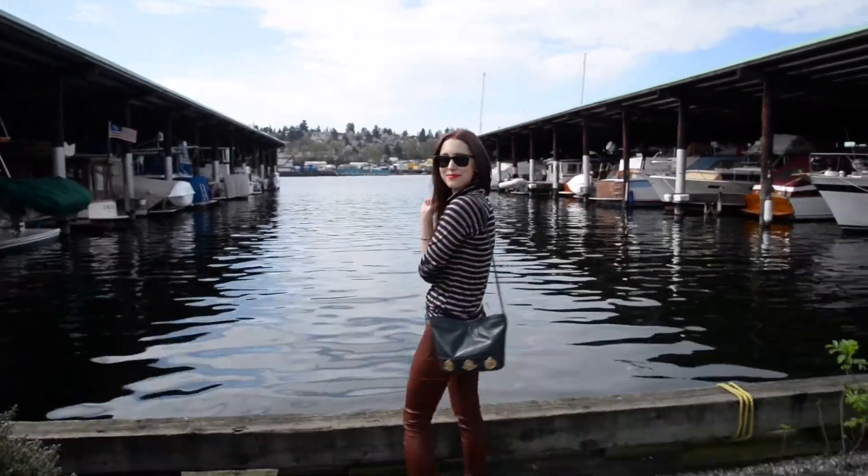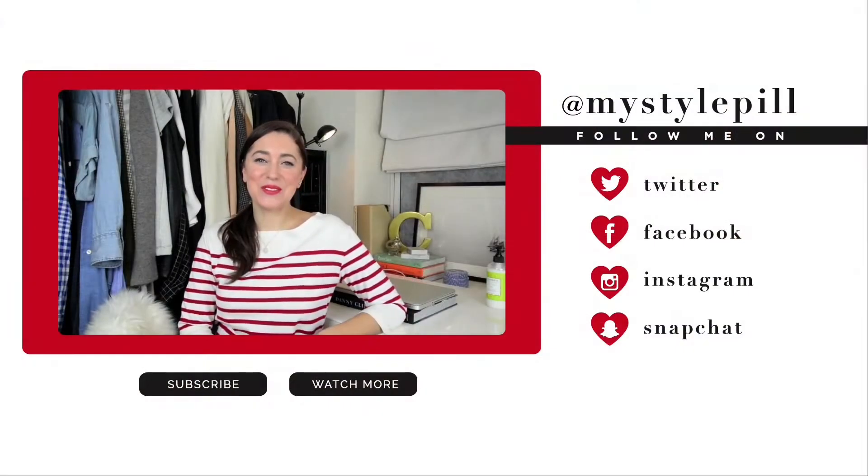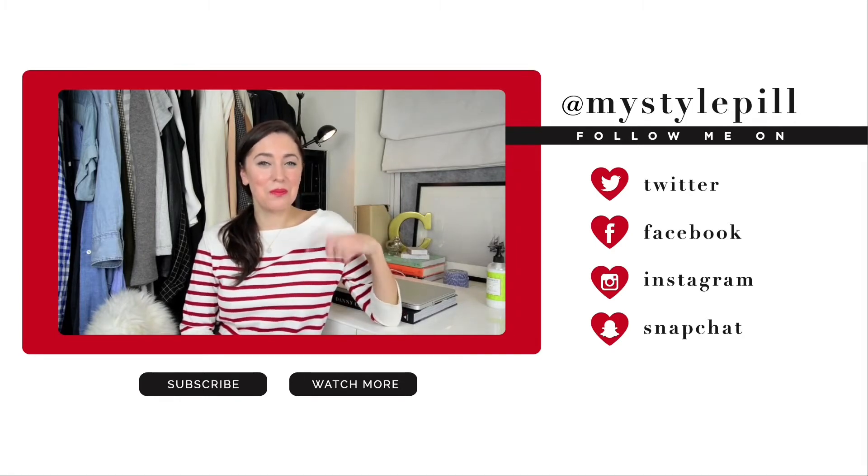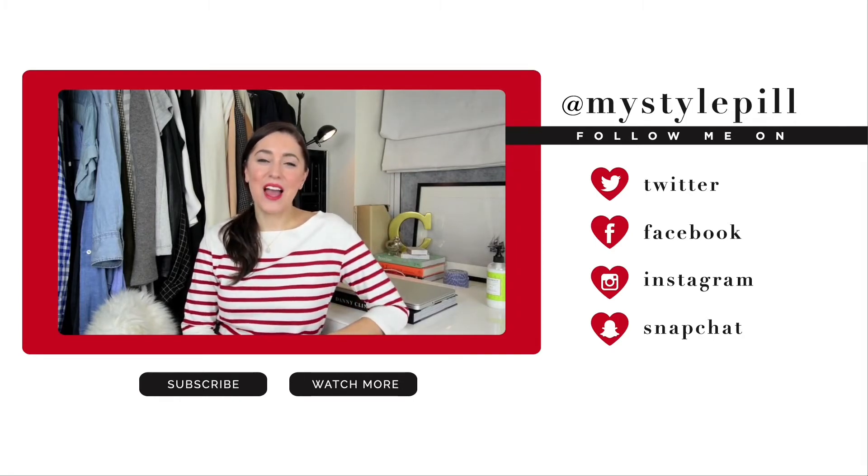If you guys have any more questions about the outfit, please leave them in the comments below. Make sure to check back every Tuesday and Thursday for new videos, subscribe to my channel, and you can follow me on Facebook, Twitter, Instagram, and Snapchat — it's all at My Style Pill. I'll see you guys next time, bye!